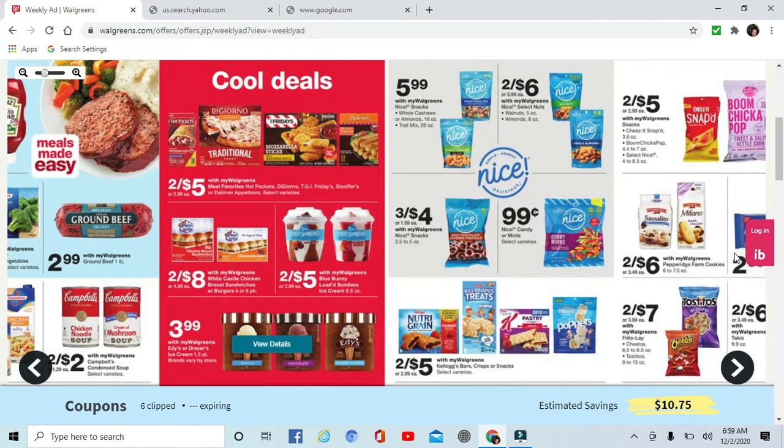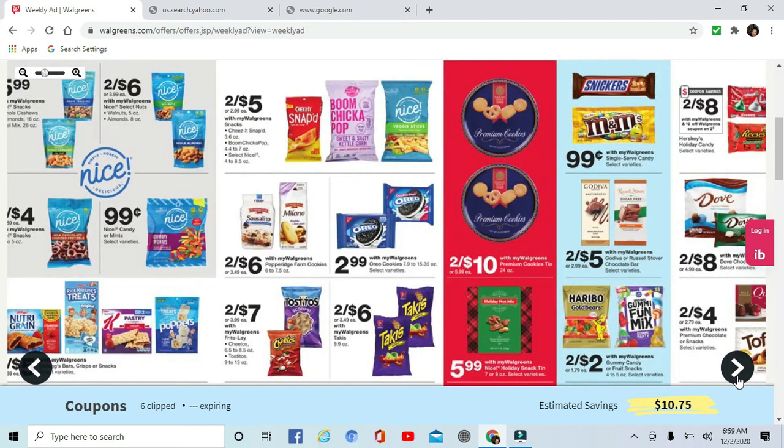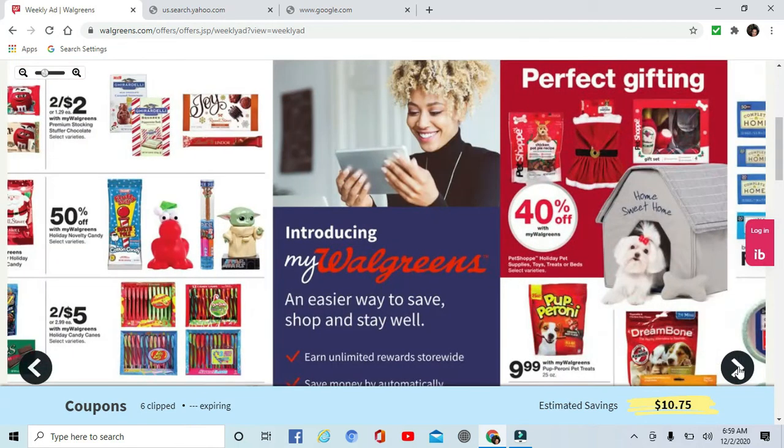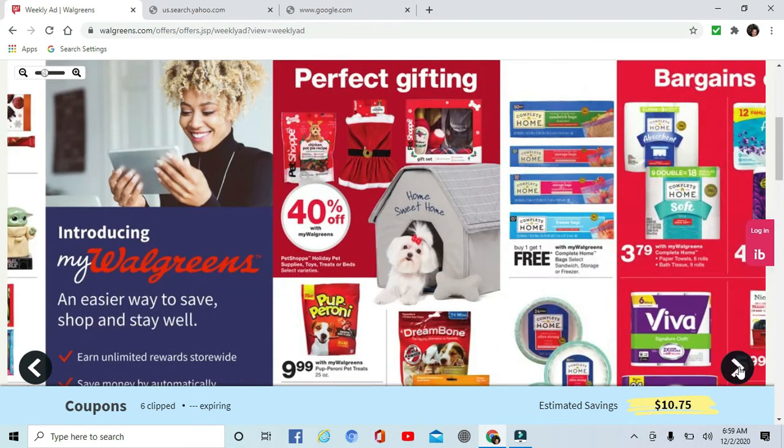Nothing really sticking out to me as a super good deal in grocery — just about average. I wish there were more grocery deals. If you ever find any grocery deals, make sure you share them on my Facebook page, that's Couponing with Gidget. I also have Instagram. Let me know if you see anything I missed or that could help us all save.